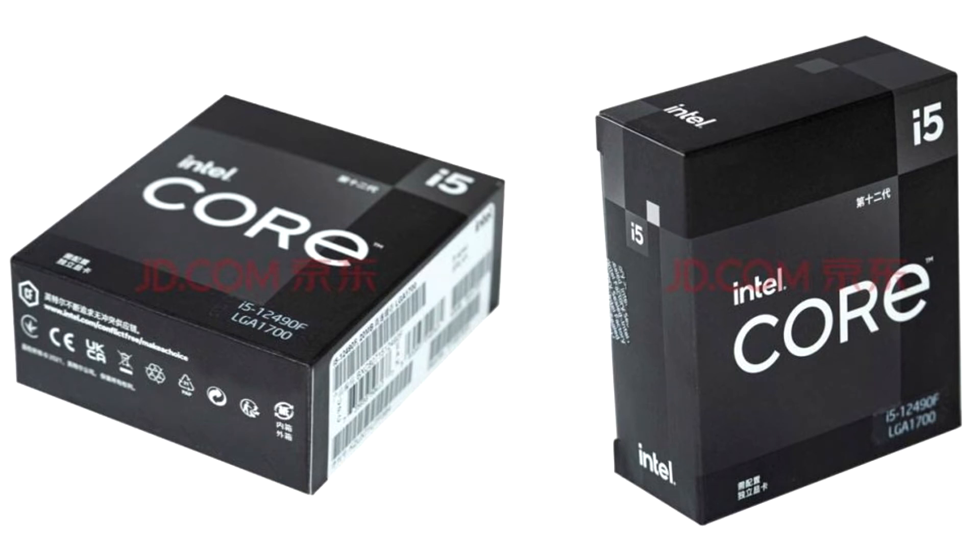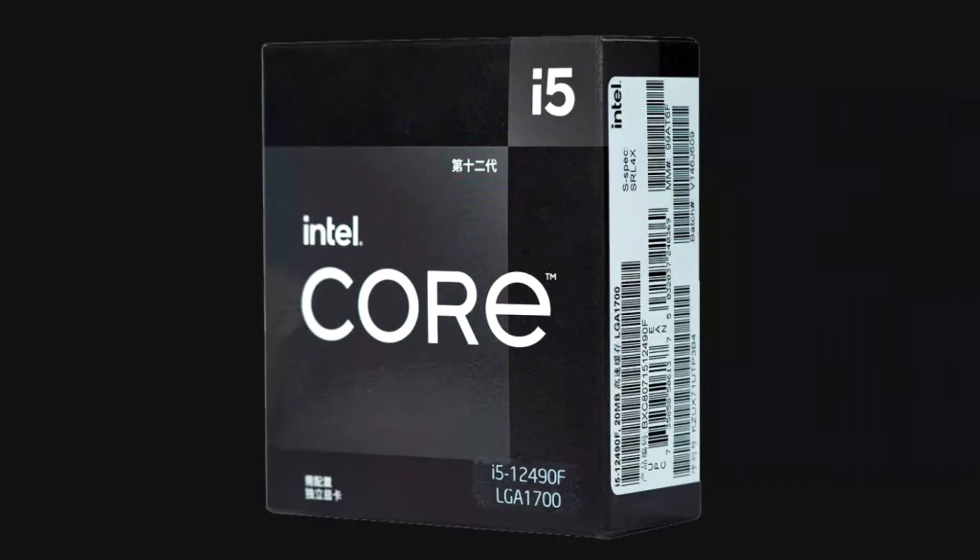Tests of the exclusive Core i5-12490F processor for the Chinese market appeared online. Last week, there was a report about a mysterious Intel Core processor of the 12th generation. Unfortunately, the supposed Intel Core i5-12490F wasn't unveiled along with the rest of the processors at CES 2022. The chip is designed exclusively for the Chinese market. Today, the first results of the Core i5-12490F Geekbench tests were announced.